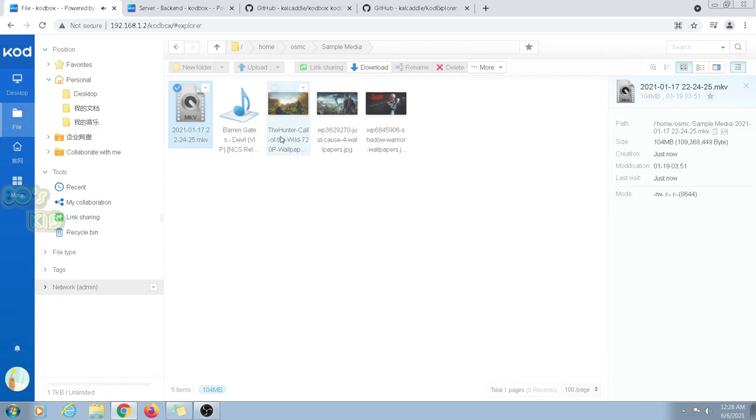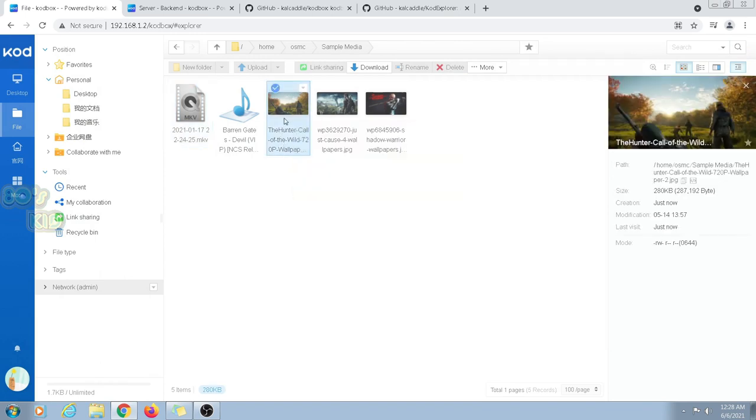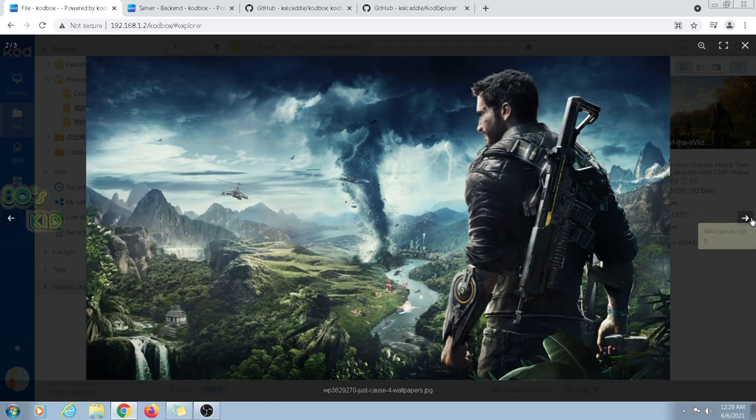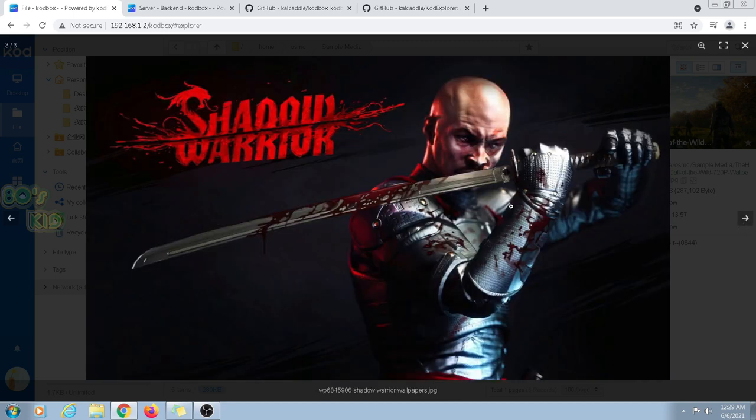Apart from video files, we can view pictures and edit text files. So I'm going to show some picture files. This is one of our game wallpapers — Hunter: Call of the Wild; you can check out the gameplay on my channel. Here's another cool game — from the picture itself you can see it's Just Cause, full of chaos and destruction. And this one is Shadow Warrior. All these gameplays are available on my channel.